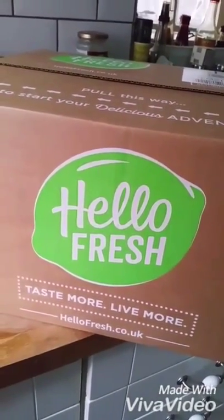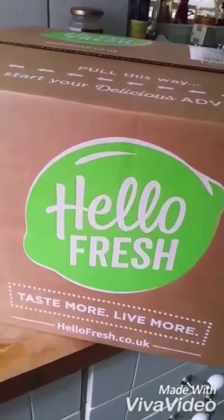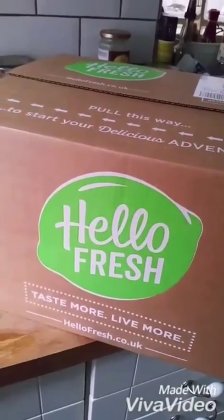This morning we received our first HelloFresh box and I'm really excited to see what's inside and whether it will unleash my inner chef or not. Hoping it helps with the diet too.